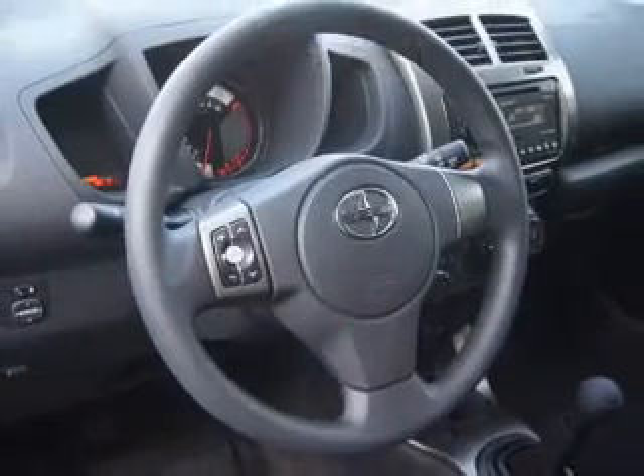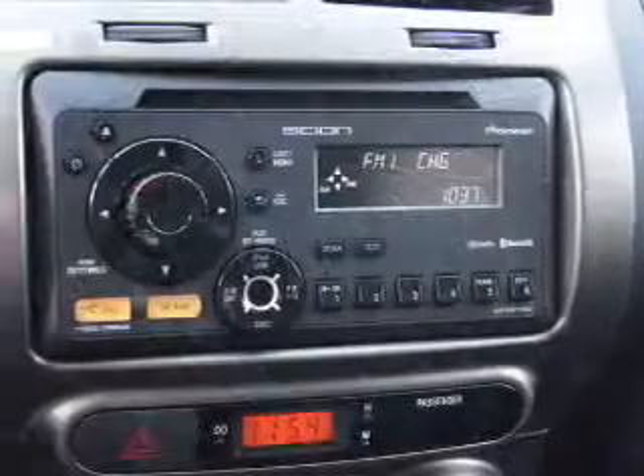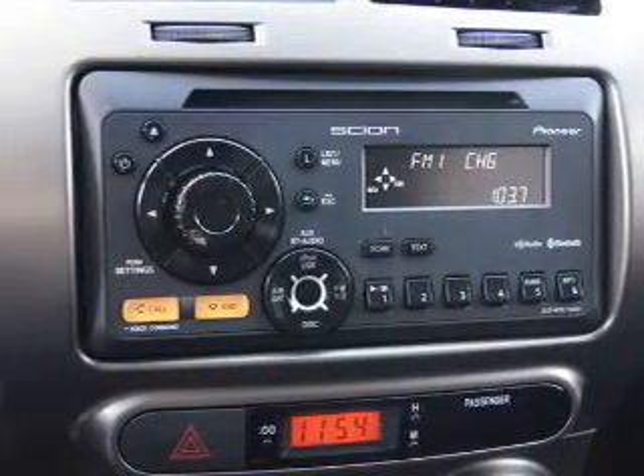Power door locks, power windows, cruise control, Bluetooth wireless, an AM FM stereo with a CD player, a sunlight radio, power mirrors.